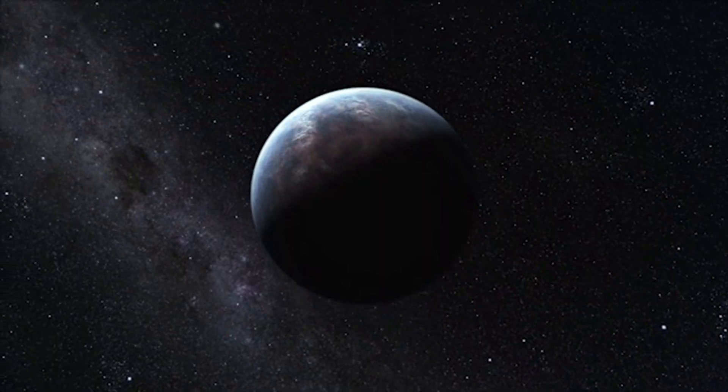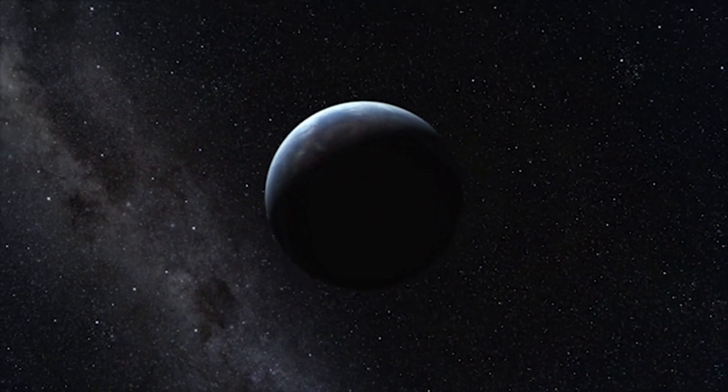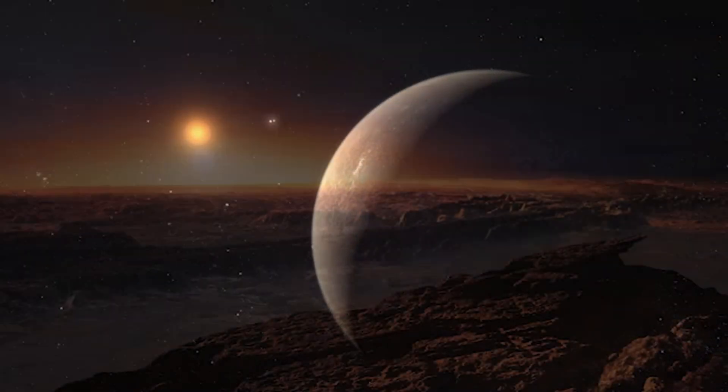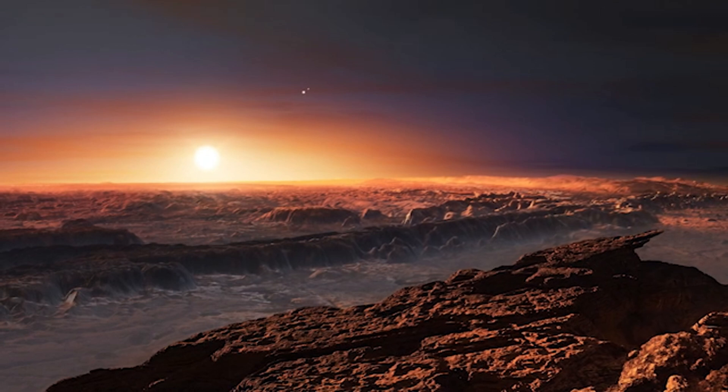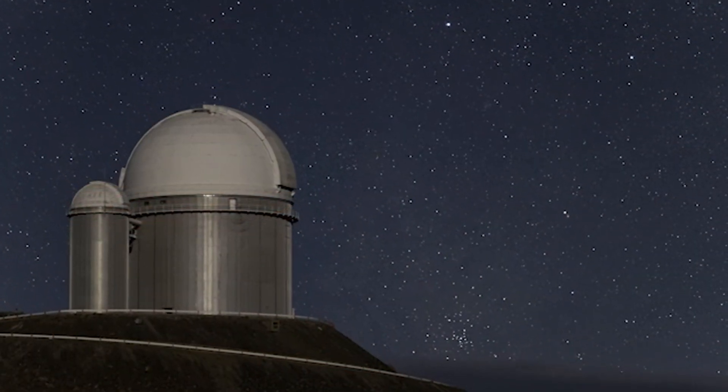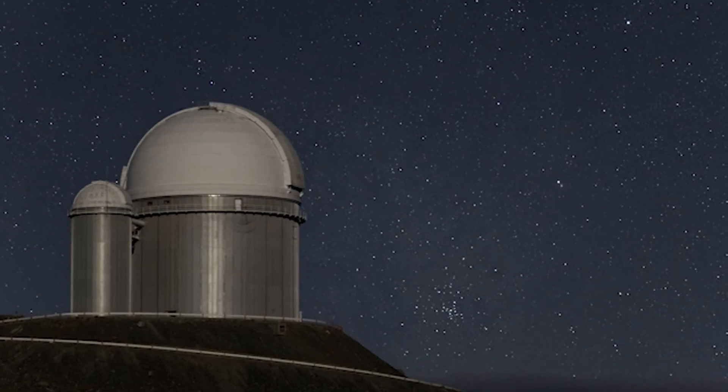Another concept is nuclear thermal propulsion. NASA is thinking about using nuclear reactions to heat up liquid hydrogen, creating energy like the sun, and using that heat to push a spaceship. This method could get a spaceship to Mars in 90 days, but going to Proxima b would still take 1,000 years.